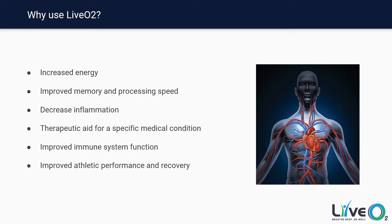So why should I use LivO2? How is this system going to affect me and improve my life? Here's a list of some of the most common effects from using LivO2 on a regular basis that you can expect to see.